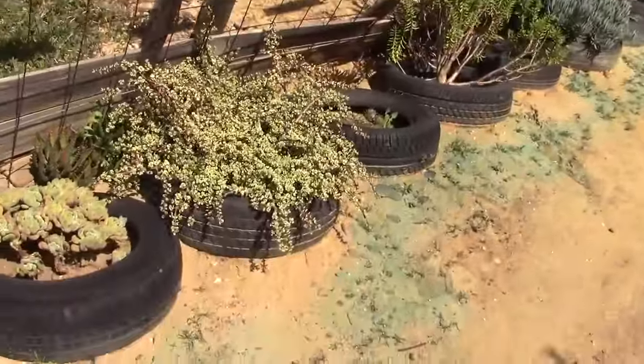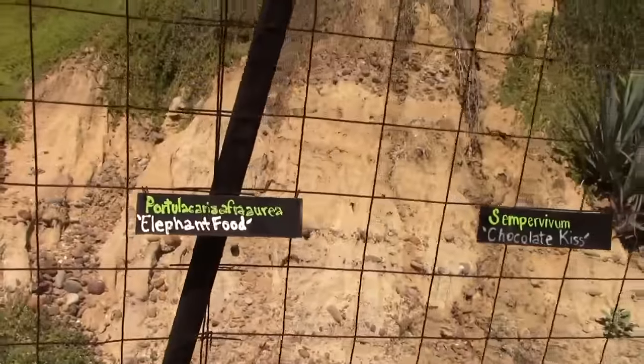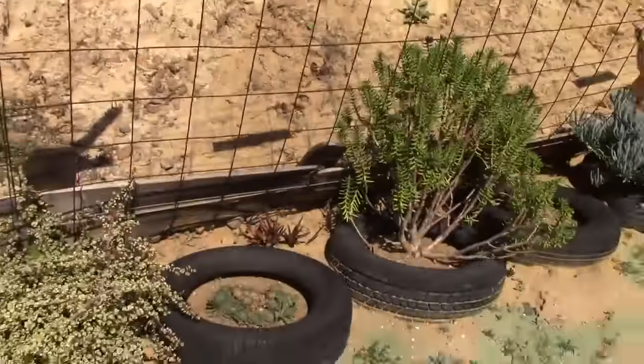My favorite one is probably this guy right here — it's called the variegated elephant food. That's actually edible for us.